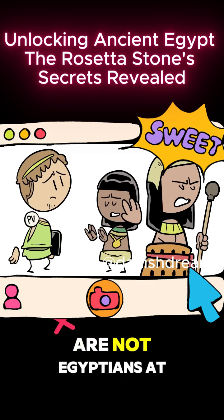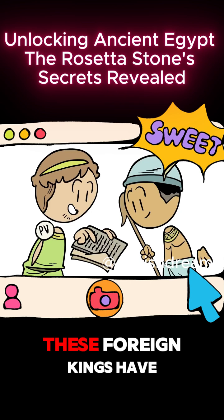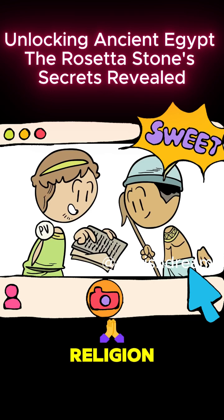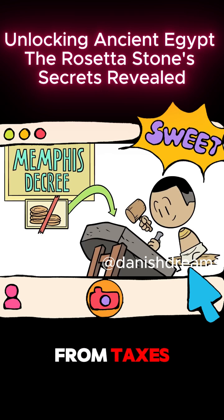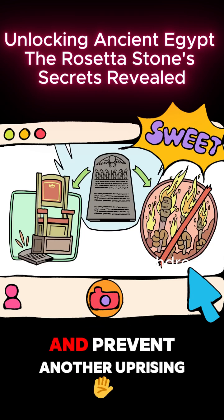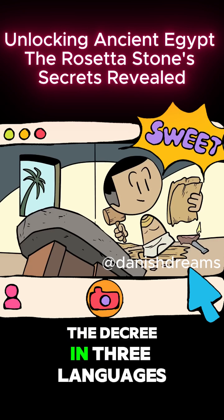For the Ptolemaic dynasty are not Egyptians at all — they're actually Greeks. And for generations, these foreign kings have kept power over Egypt by engaging with the priests of its traditional religion. So this inscription is the Memphis Decree, exempting the priestly class from taxes and from coming to pay homage to him — a gesture the teenage king hopes will steady his throne and prevent another uprising.